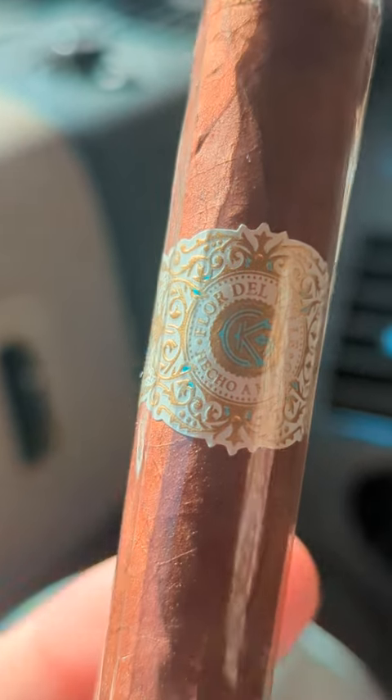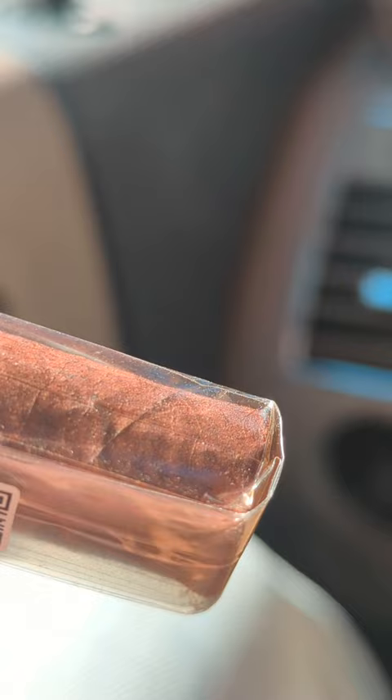Sporting a Nicaraguan shade-grown Jalapa Corojo 99, this is the Warped Flor del Valle, or Flower of the Valley.